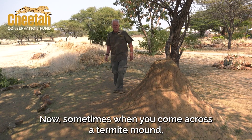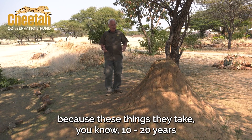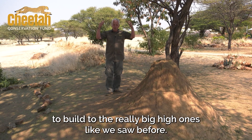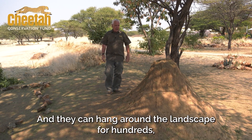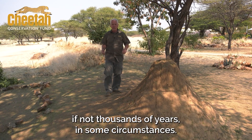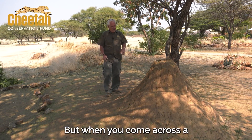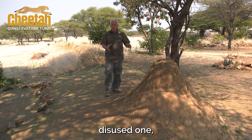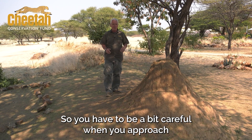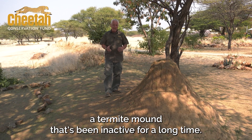Sometimes when you come across a termite mound, it's not always active — there aren't always termites in it. Because these things take 10 to 20 years to build to the really big, high ones like we saw before. And they can hang around the landscape for hundreds, if not thousands of years in some circumstances. But when you come across a disused, abandoned one, sometimes they can hide some hidden secrets — so you have to be a bit careful when you approach one that's been inactive for a long time.